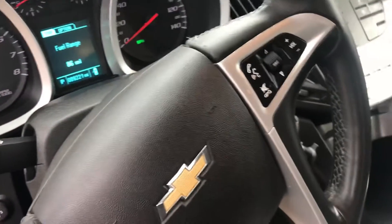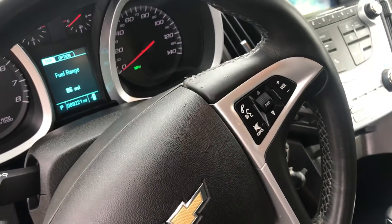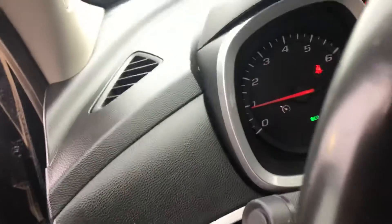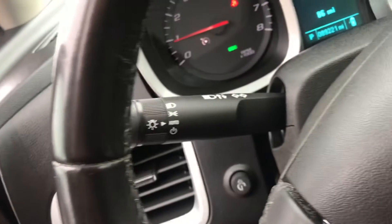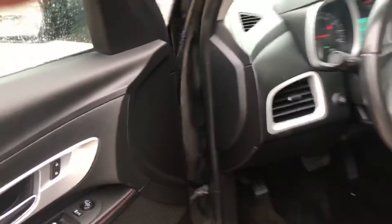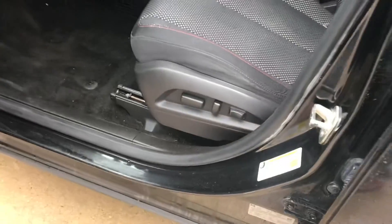It does have cruise control, Bluetooth, hands-free calling, so you can play your music wirelessly or plug it in. This one also has automatic headlights — turns on and off for daytime and nighttime conditions — and power seats.